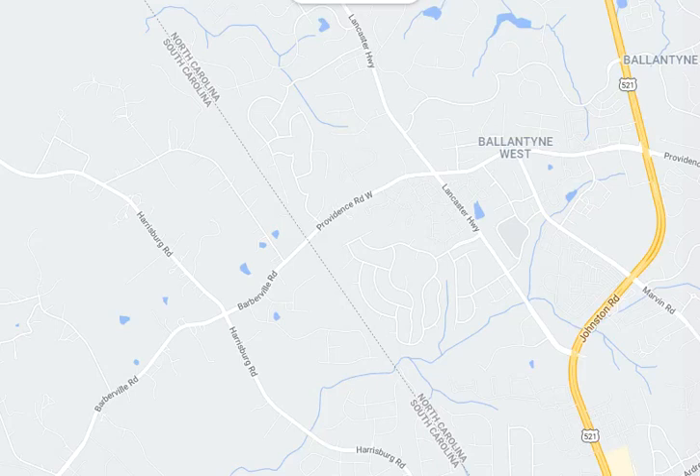The Estates at Covington, Indian Land, South Carolina from Taylor Morrison. It's Roger Holloway with ProState Realty.